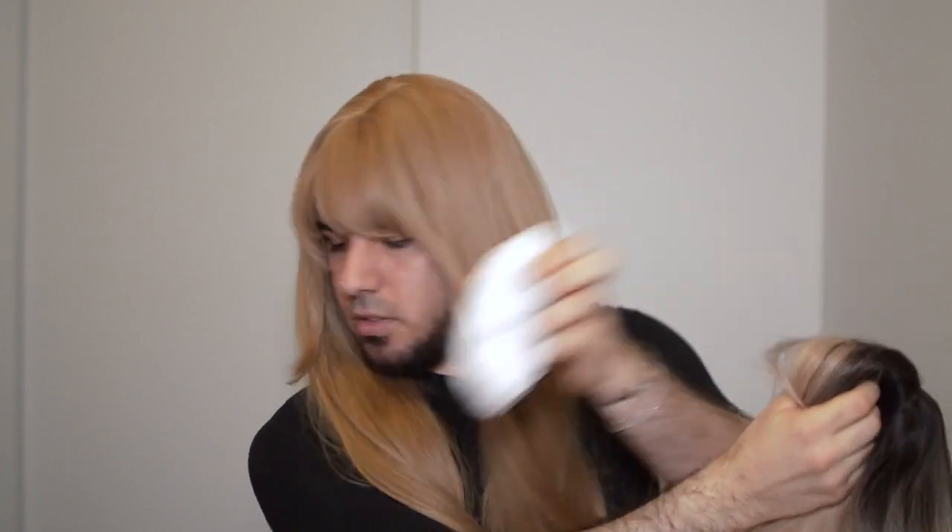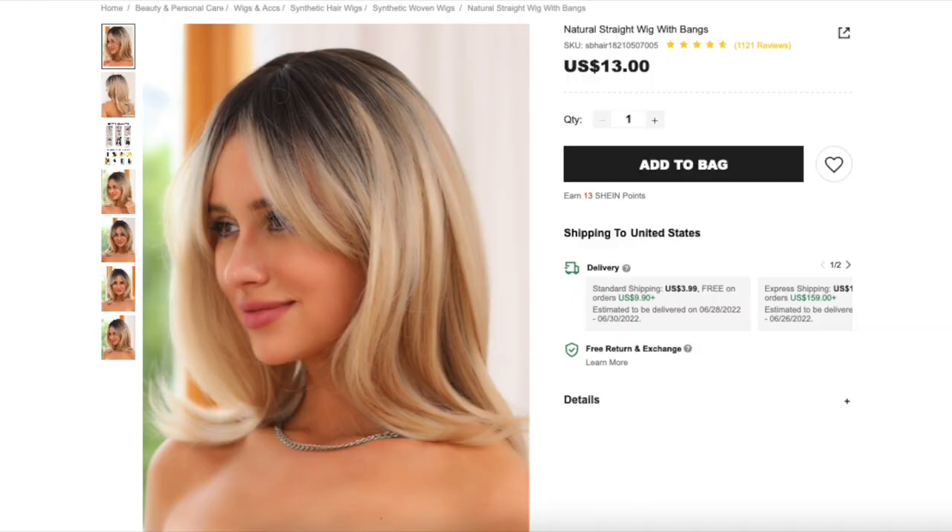Let's look at the next one — let's just open it up. Okay, this is interesting, it's got a dark root. So this one is a short one. I already don't like it because I hate when wigs have the top layer with a dark root and then nothing else does. Going off of the photos, I think this one is the Natural Straight Wig with Bangs and this one cost me $13. Okay, that makes sense.